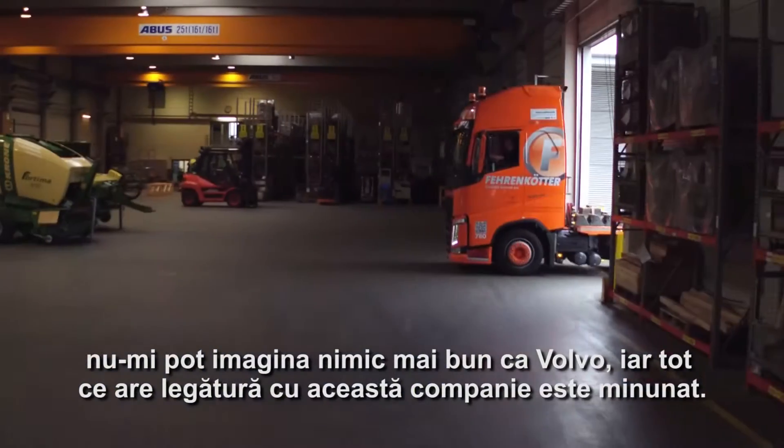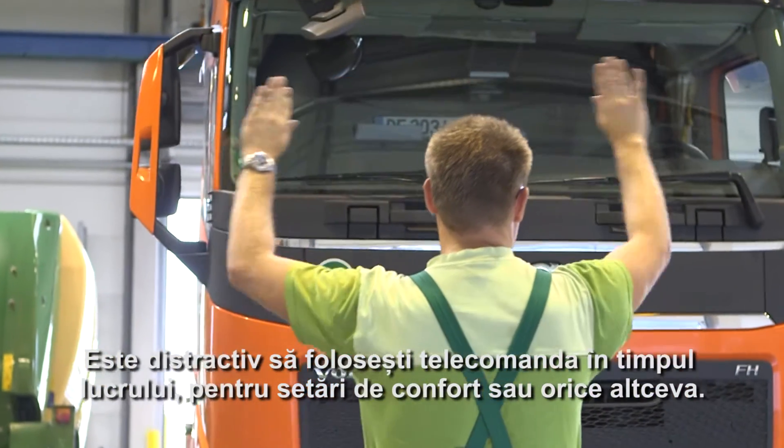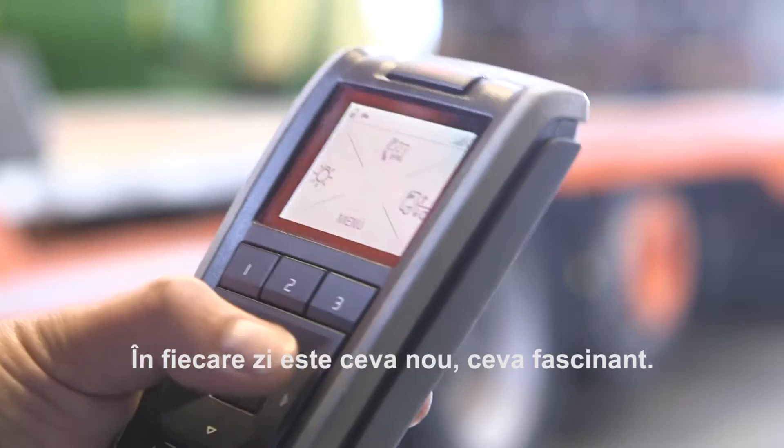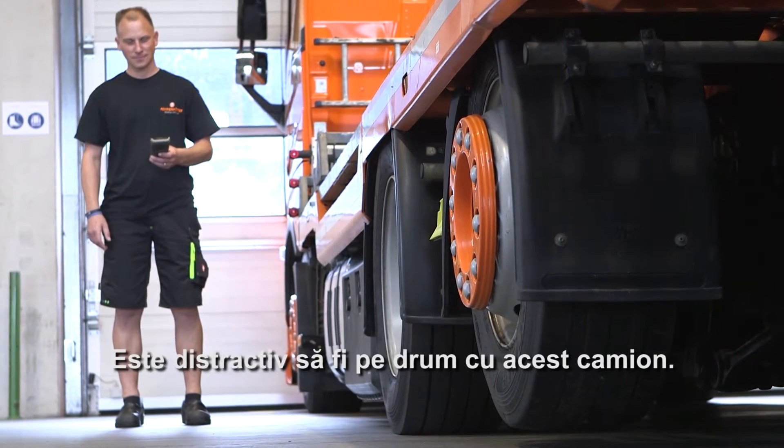The people at Volvo and everything to do with the company is great. It's fun to work, whether it's the remote control, the comfort or whatever. Every day there's something new, something fascinating. It's fun to be on the road with the truck.